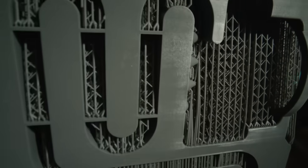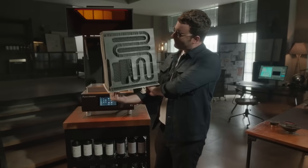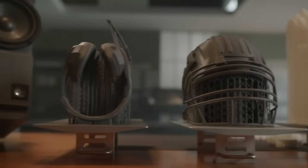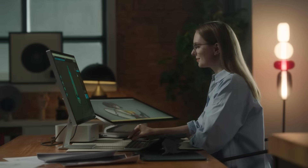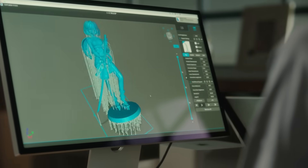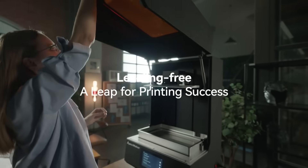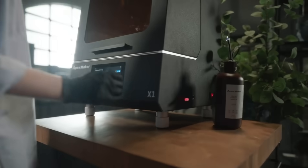In addition to being powerful, the Apex Maker X1 is also quite easy to use. With its high-definition camera, touch screen, and dual cooling system, you can keep an eye on your prints from afar. The settings are very easy to adjust. Anyone looking to elevate their 3D printing skills to the next level should consider purchasing an Apex Maker X1. Kickstarter is now accepting pre-orders with the early bird deal requiring a payment of $3,999.